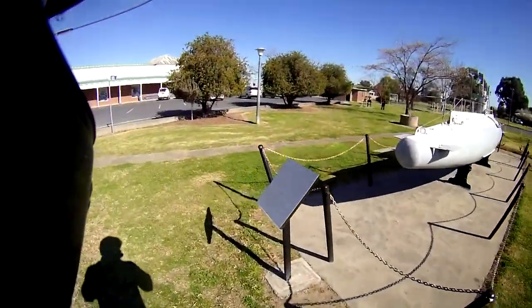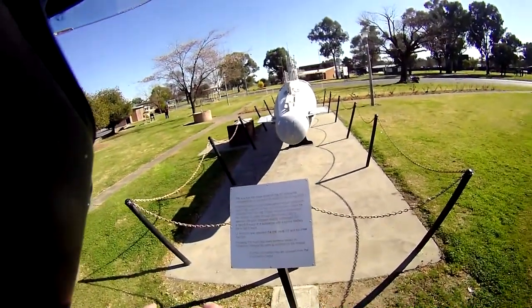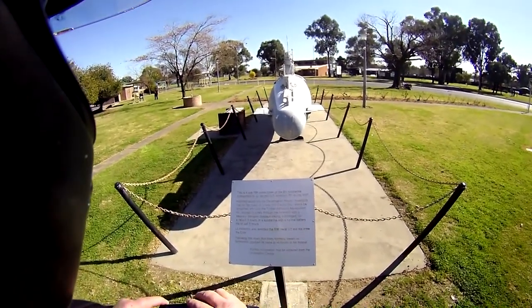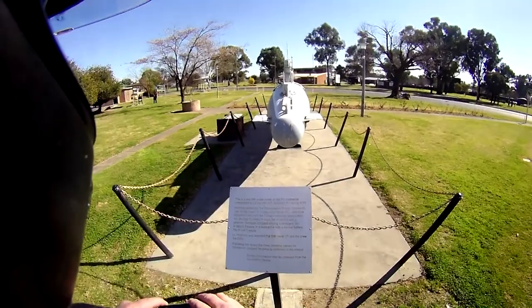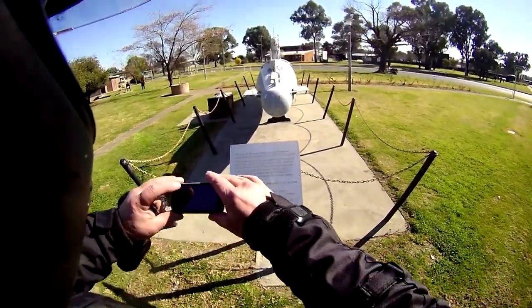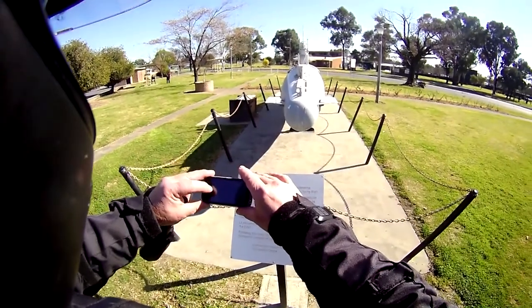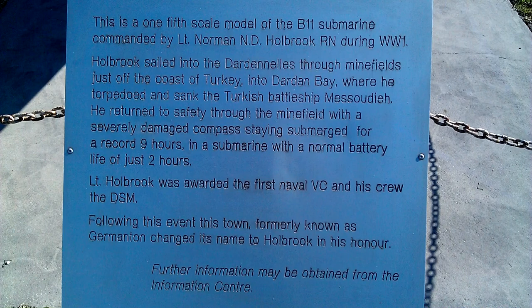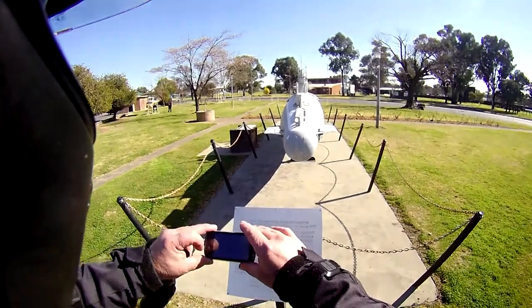And here is a one-fifth scale model of the B-11 submarine commanded by Lieutenant Norman H.D. Holbrook, RN, during World War I. Pretty cool stuff.